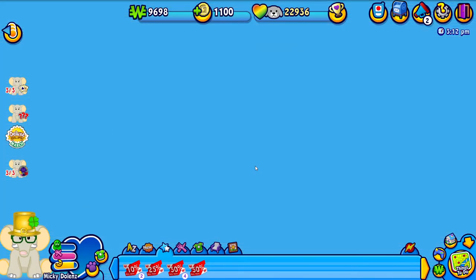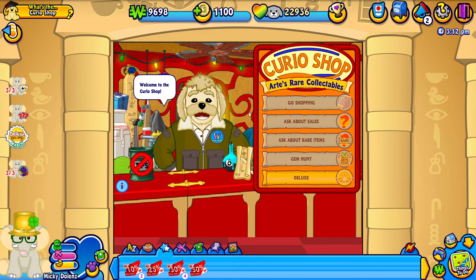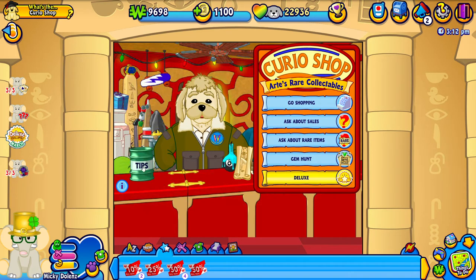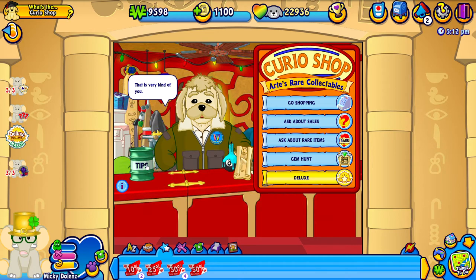All right, let's go to the curio shop. Well if it isn't one of my extra special customers - welcome to the curio shop! That was really nice so I feel like we should tip him. Let's give him a hundred dollar tip. That's a lot of money but at the moment we've got a pretty fair amount of Kinscash, so might as well. That is very kind of you. Mickey Dolenz is a very kind dude - he told me he really wanted to give you a hundred dollars.